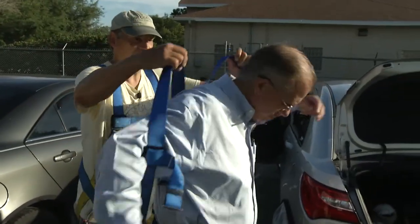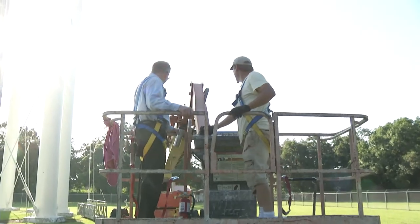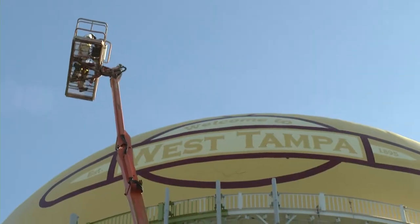To honor this all-American neighborhood, Brad Baer, the director of the Tampa Water Department — here we go — was willing to go up, 126 feet up to be exact.